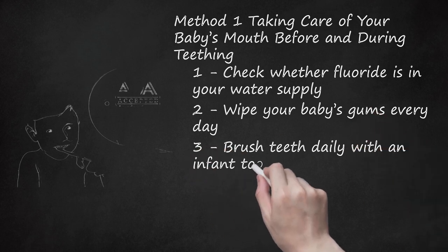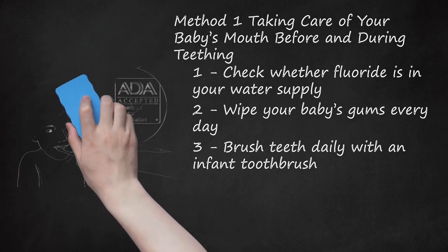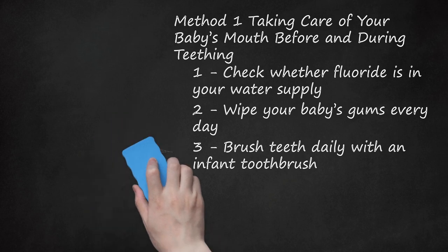Brush Teeth Daily with an Infant Toothbrush. Once your baby's first tooth appears, start brushing your baby's teeth once a day. At this stage you'll only need to use a tiny amount of toothpaste — about the size of a grain of rice — and water. Use fluoride toothpaste made specifically for infants or children, and look for toothpaste with the American Dental Association (ADA) or Canadian Dental Association (CDA) seal of acceptance on the package. Continue to wipe your baby's gums between where teeth are growing.